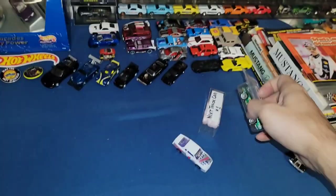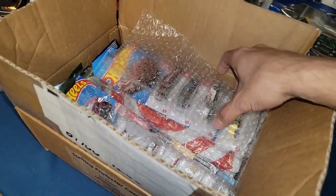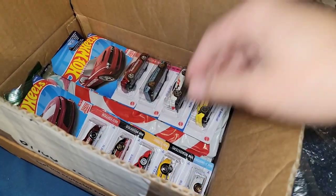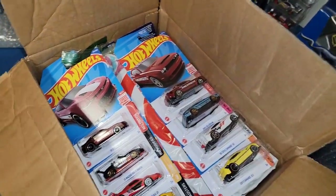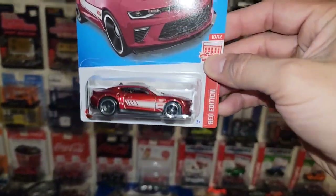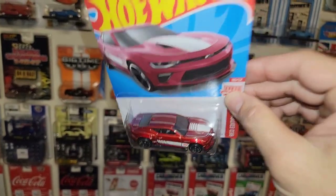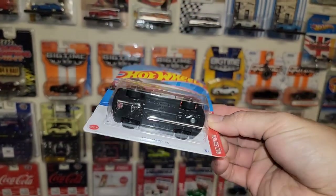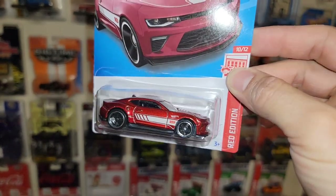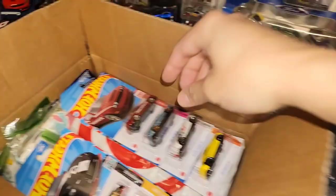All right, so you got your main car and then you have a backup racer. Starting it off with some reds — look at that, you got the 2018 Camaro SS Red Edition. Oh dude, that is awesome. I do have one loose already so I will keep this one carded. Man that is sweet — definitely love the reds for this year.